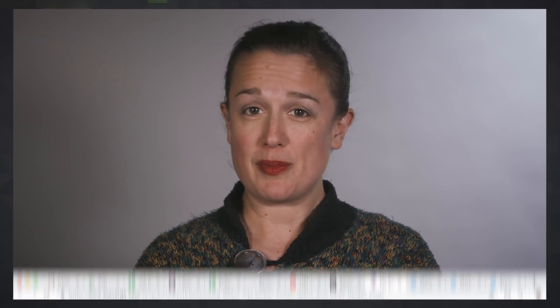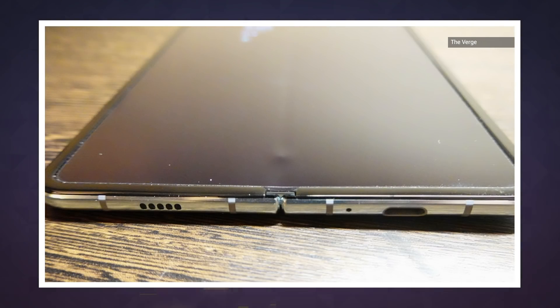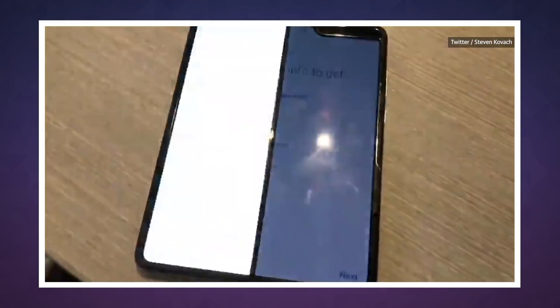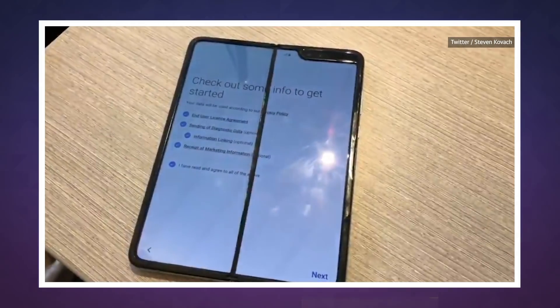But even users who didn't try to remove the film have run into problems. Dieter Bohn at The Verge said a bulge appeared in the screen, something he thinks is debris that entered through the hinge. Meanwhile, Steve Kovac at CNBC didn't encounter a bulge, but half the screen was flickering badly after just one day of use.